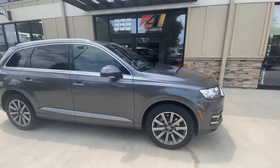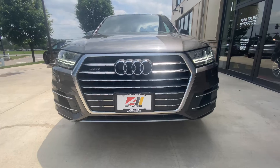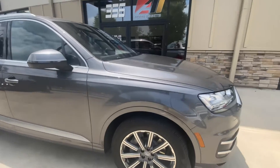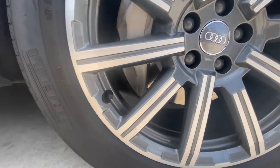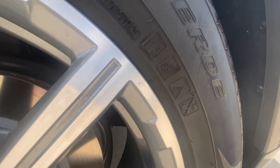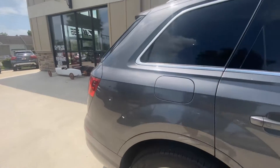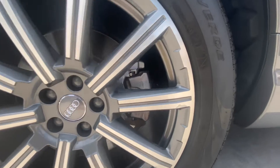Backed by an eight-speed automatic transmission. I'll take you around the vehicle and show you any imperfections that I see. Up here at the front, the passenger front wheel is in really good shape — small little scuff there on the spoke, a small little scuff up near the lip of the wheel.